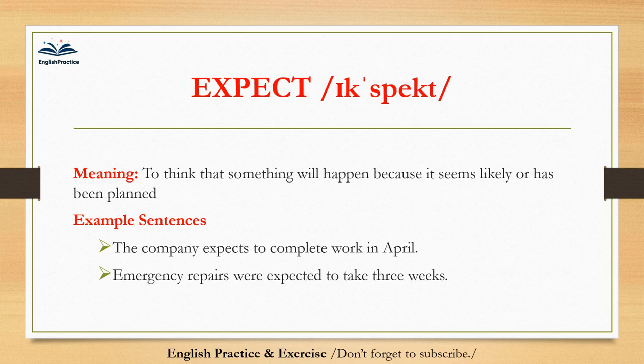Expect. Expect. To think that something will happen because it seems likely or has been planned. The company expects to complete work in April. Emergency repairs were expected to take three weeks.